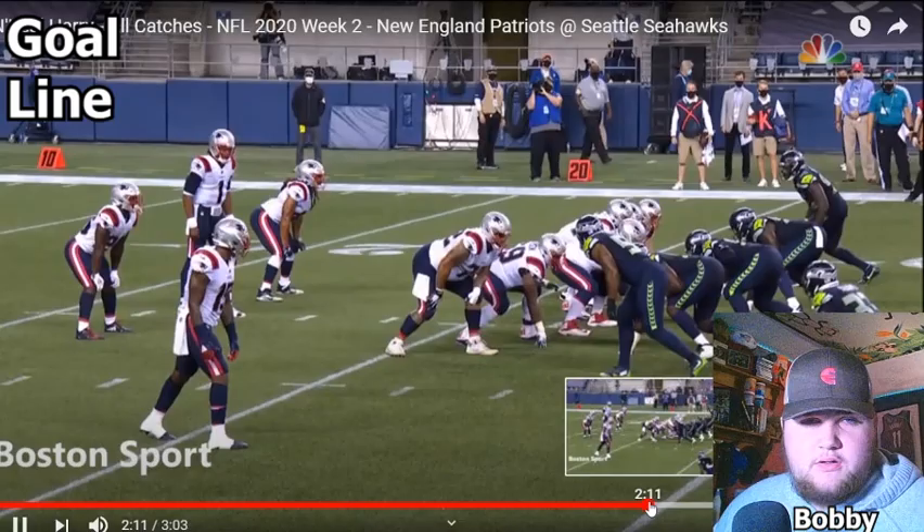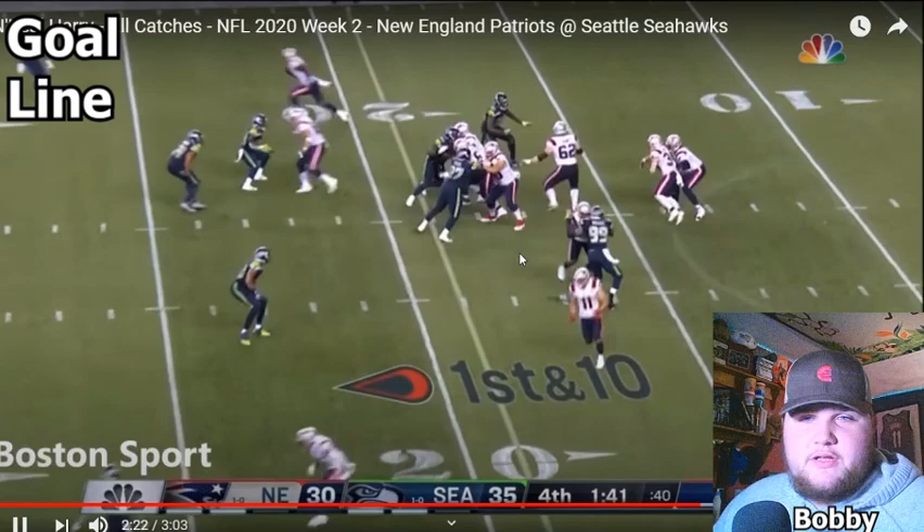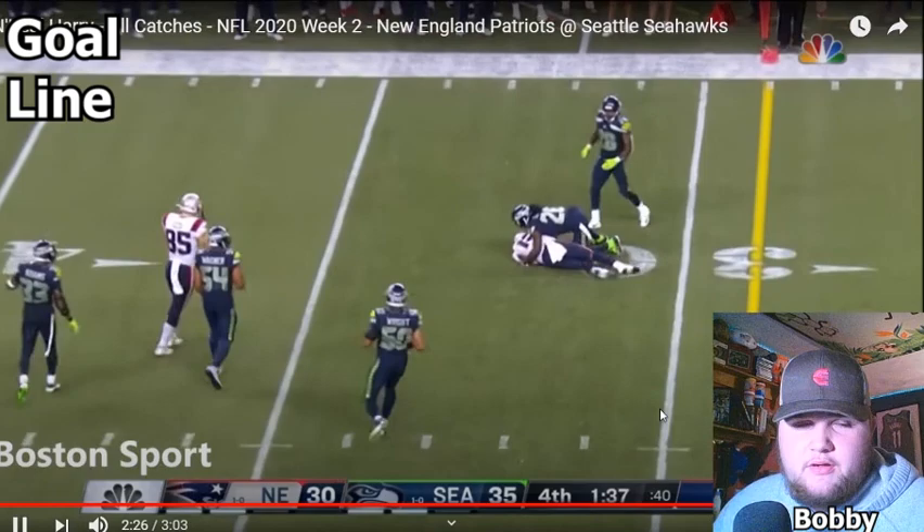Blitz coming off that edge by Jamal Adams — and Cam's just going to throw right into it. Great play by Cam — good way to get the ball out immediately. Here we go again. This is the final drive. Bad throw, but Nikhil made a great catch. Wobbly ball, but it's not like a terrible throw. It was a good catch. Good route, got open.